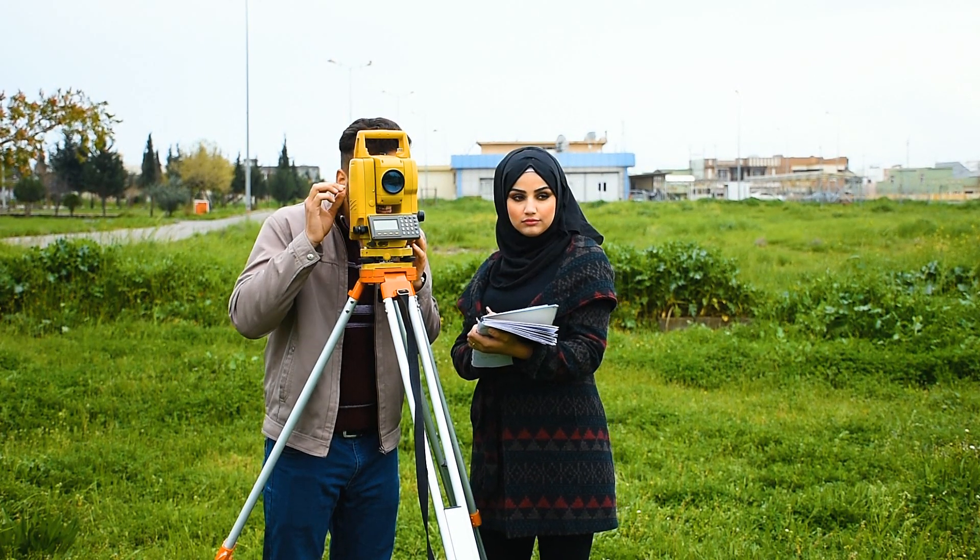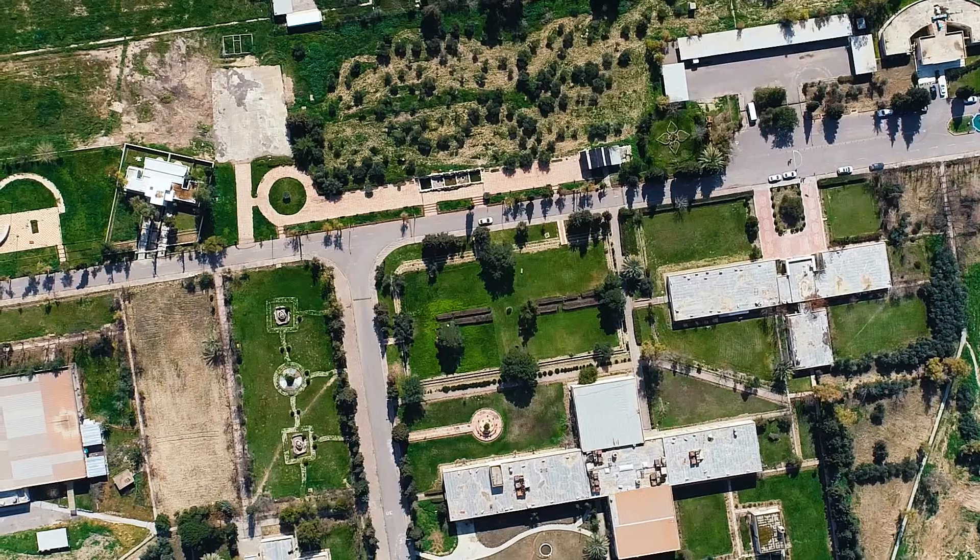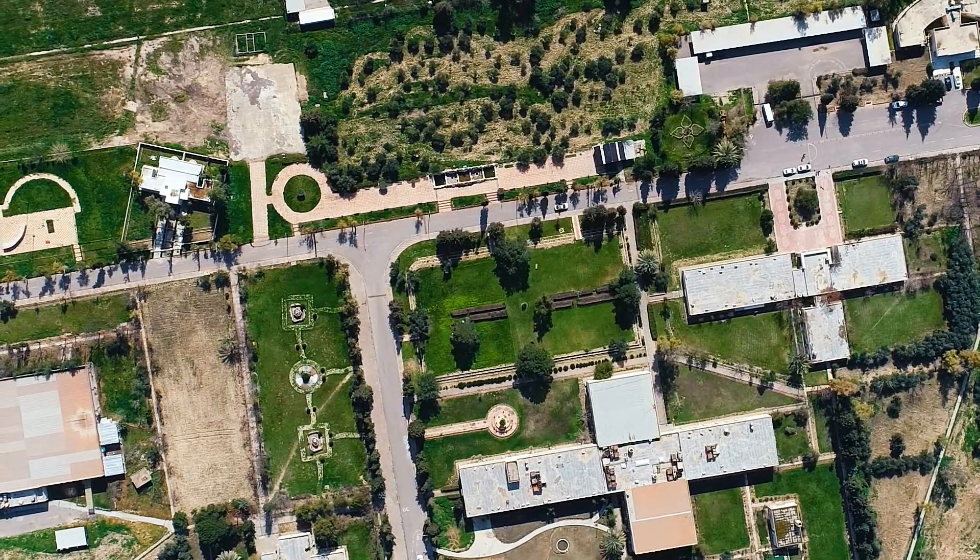The number of graduates since the establishment of the Geomatics Engineering Department is more than 250 graduates.